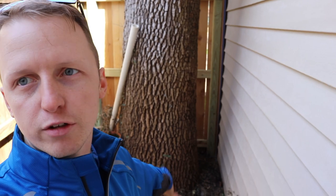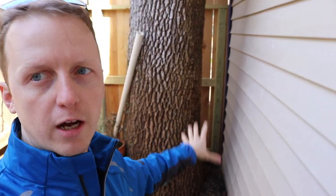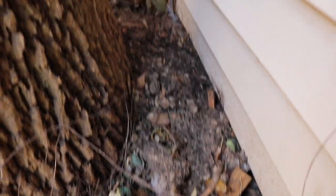Let me show you why they chose the garage. Same scenario — wood-to-ground contact. You also have this nice little tree providing the perfect amount of shade and moisture. Robert likes to call this spot the termite honey hole.